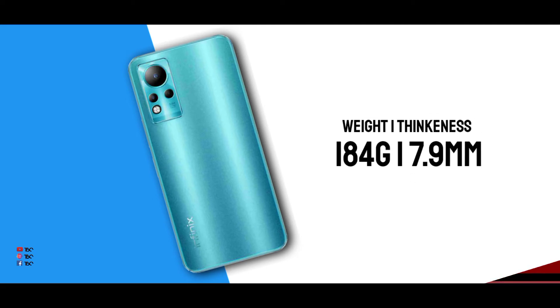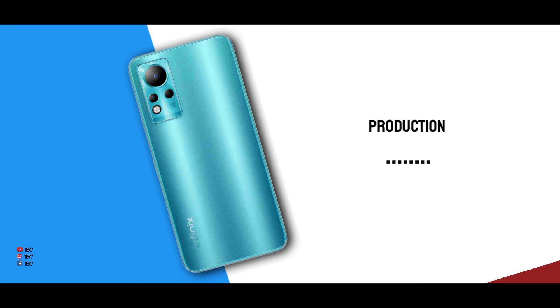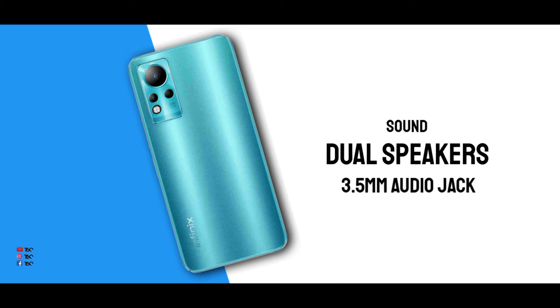The Infinex has a weight of 174g and a thickness of 7.9mm — it's a very slim and unique phone. It does not have Gorilla Glass 3 protection, which is a little bit negative. However, it does have a dual-speaker setup and a 3.5mm headphone jack, which is a great advantage.